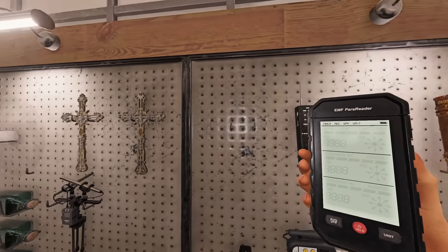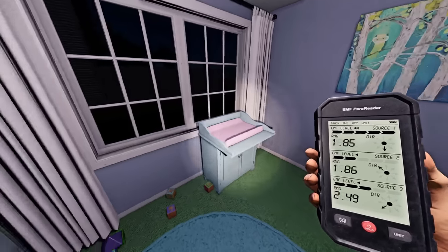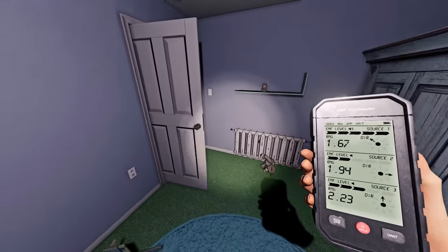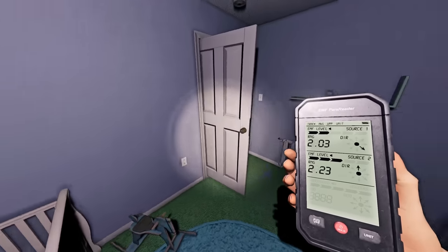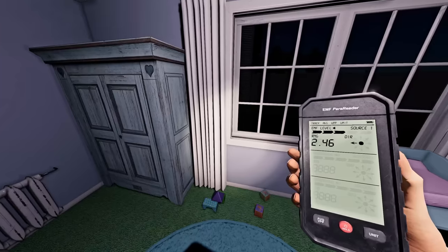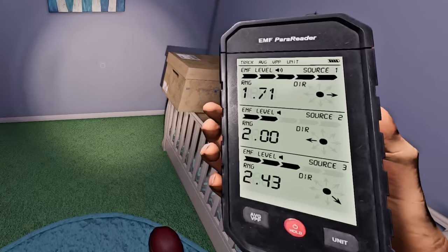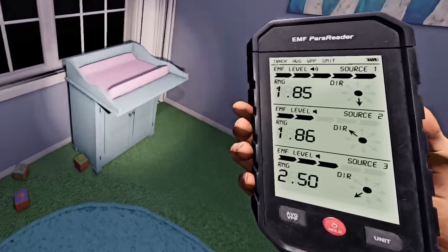The third item is the EMF tier 3. It has a 3.5 meter range compared to the 1.7 meters of the previous tiers. It has very high accuracy, an audio indicator, a display screen, a distance indicator, and a directional indicator. It can display up to 3 EMFs at a time, and the newest one will always come up at the bottom.